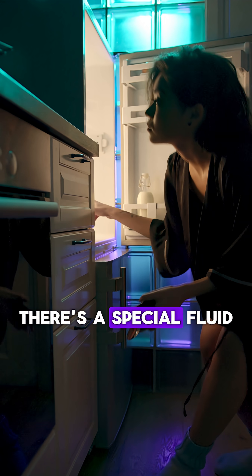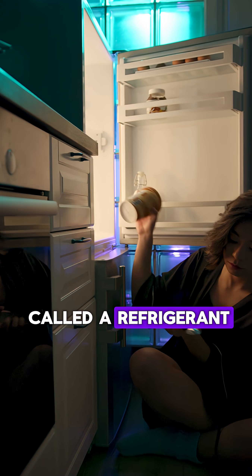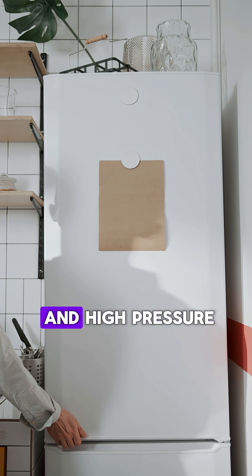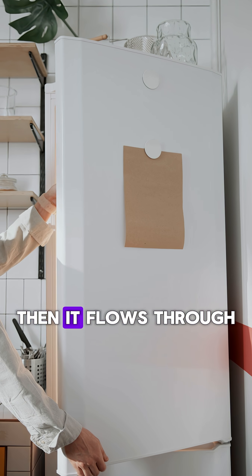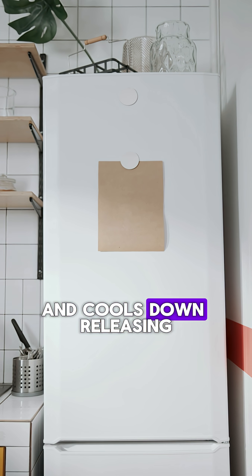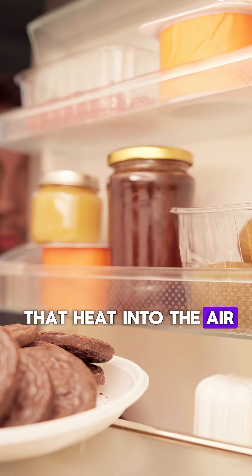Inside, there's a special fluid called a refrigerant. The compressor squeezes this fluid, making it super hot and high pressure. Then it flows through coils outside the fridge and cools down, releasing that heat into the air.